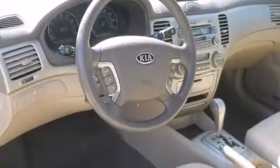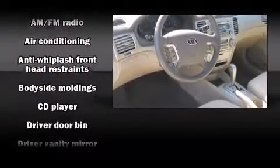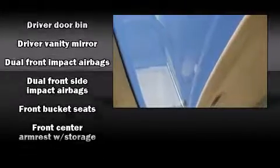Top features include remote keyless entry, front and rear cup holders, one-touch window functionality, a tachometer, variably intermittent wipers, heated door mirrors, and cruise control.